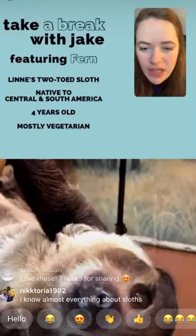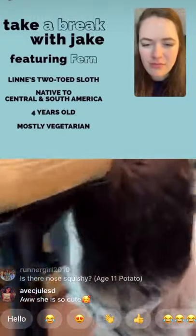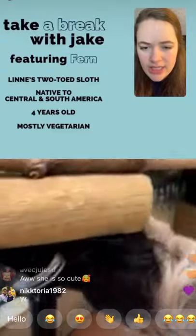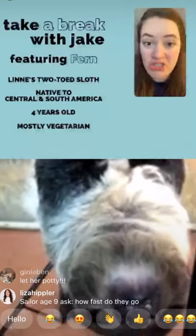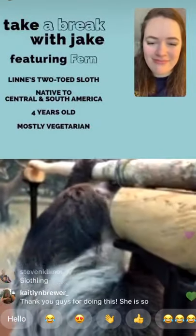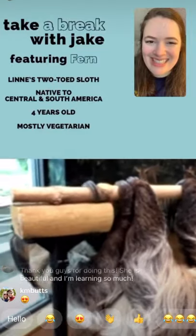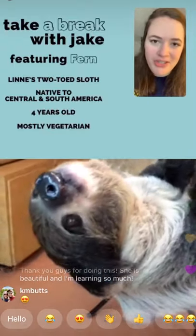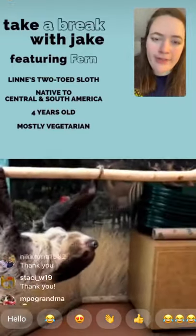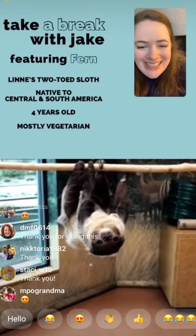What do you call a baby sloth? I just call them a baby — I'm not sure there's an official term. Is Fern's nose squishy? It's fairly squishy — about as squishy as our noses. If you wet your finger and touch your nose, that's basically how Fern's nose feels: wet and squishy. Thank you so much Jake for hanging out with us, and you too Fern — you did a great job! She can go to the bathroom now. Have a great rest of your day everyone!